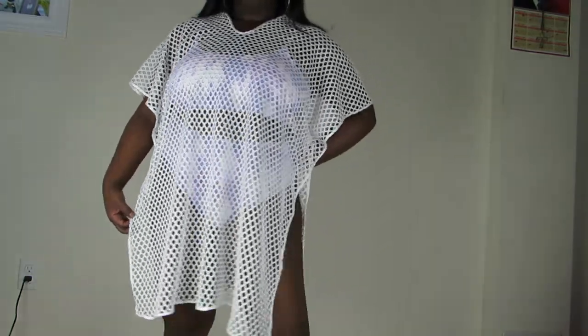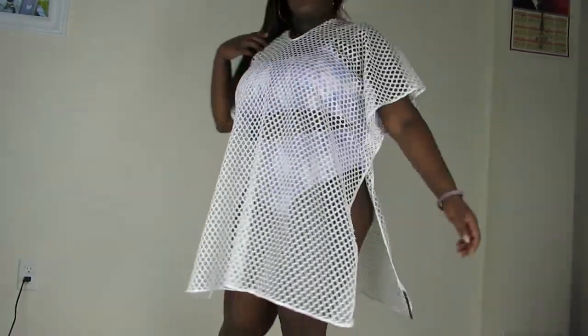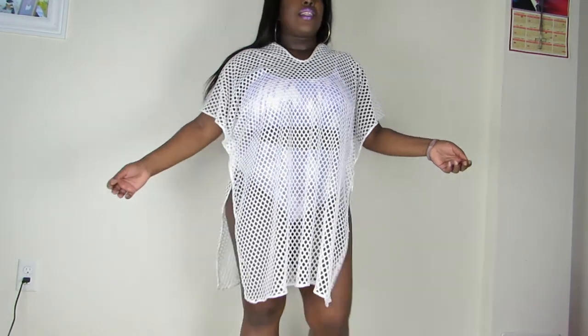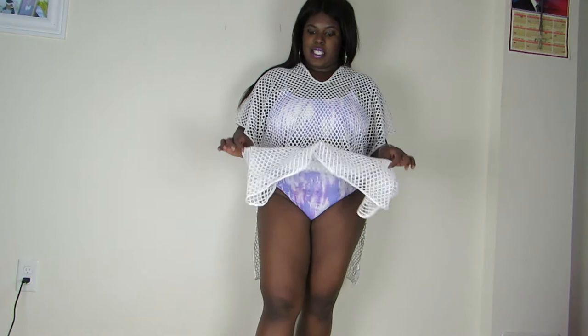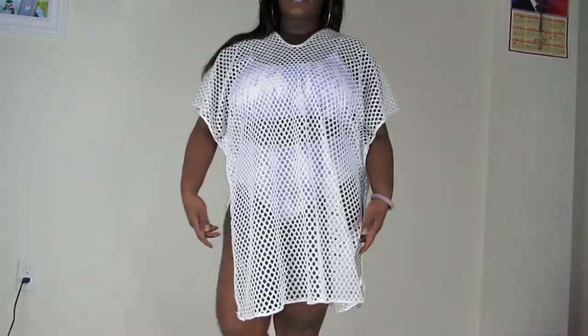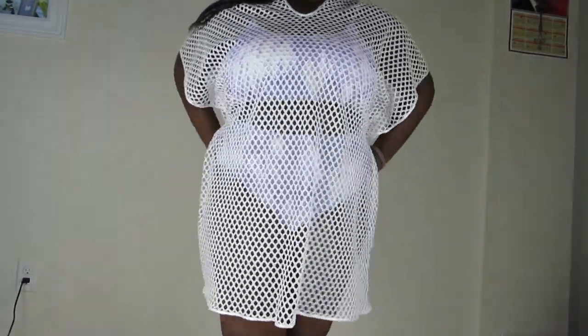So here we have one of my cover-ups. This is super cute and this swimsuit matches it so perfectly — I love it. This is a one-size-fits-all, but it is really baggy on me. The swimsuit is a size 0X and this is just one size, and it fits amazingly. I just love how you can see the swimsuit underneath — it's just so cute.